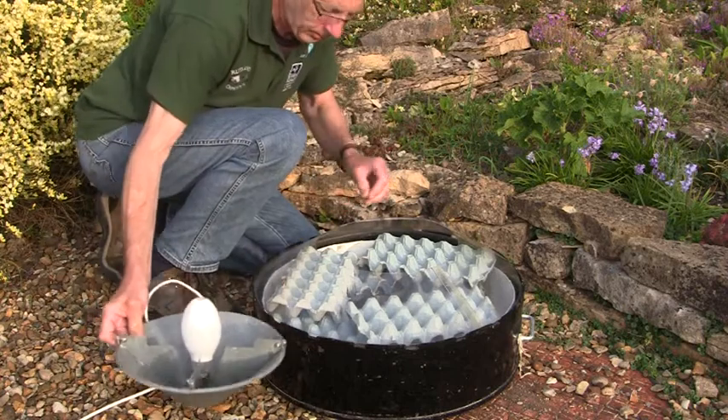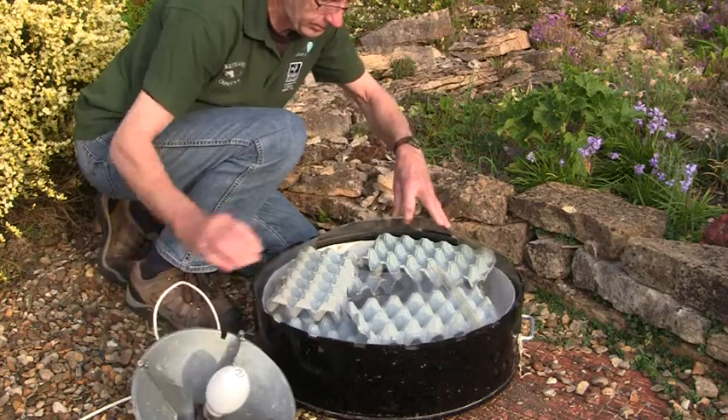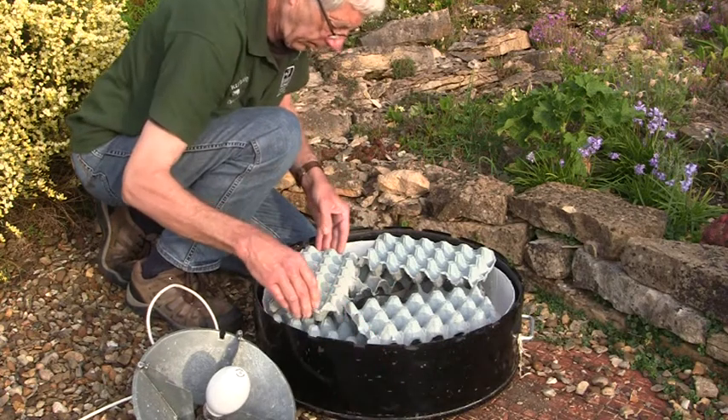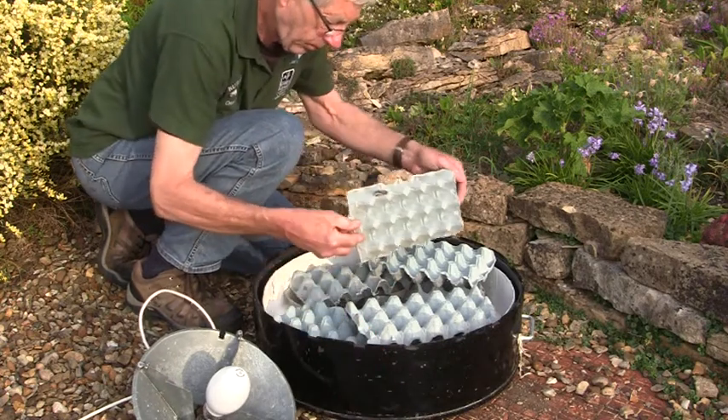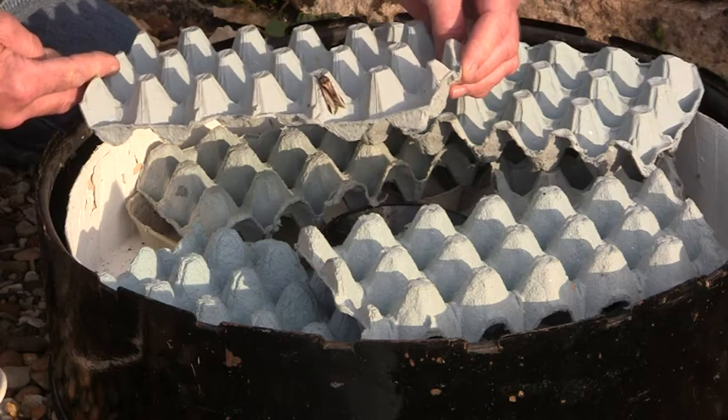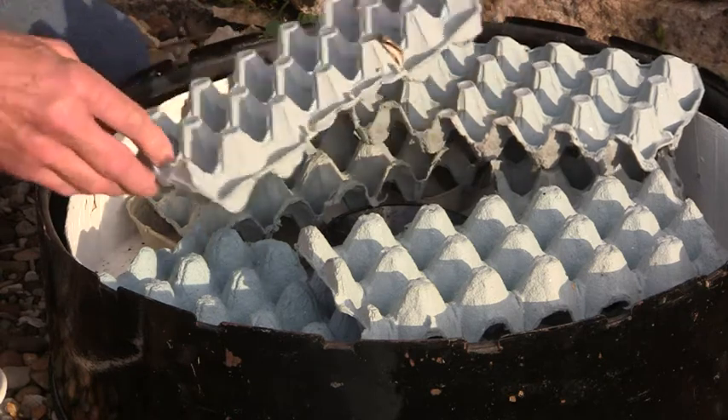In the morning the bulb is switched off and the trap can then be opened. The egg boxes are removed carefully so that you can see the moths. Do not handle the moths, they are very delicate and will probably fly away if you touch them.